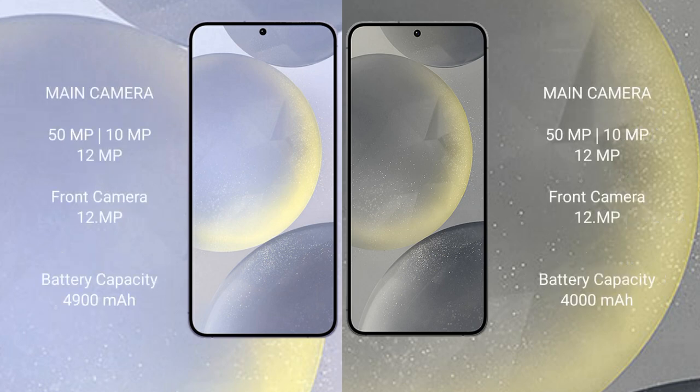Samsung Galaxy S24 Plus features a triple camera setup: 50MP main, 10MP telephoto, and 12MP ultrawide.